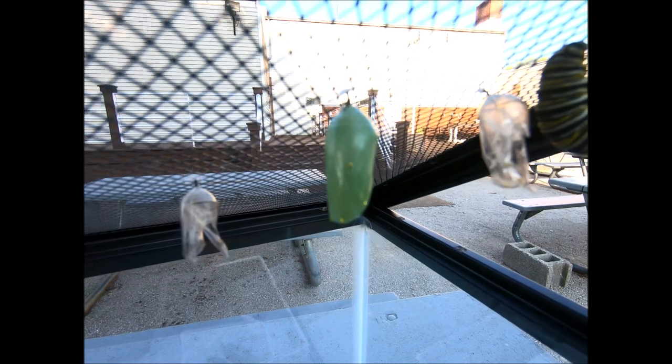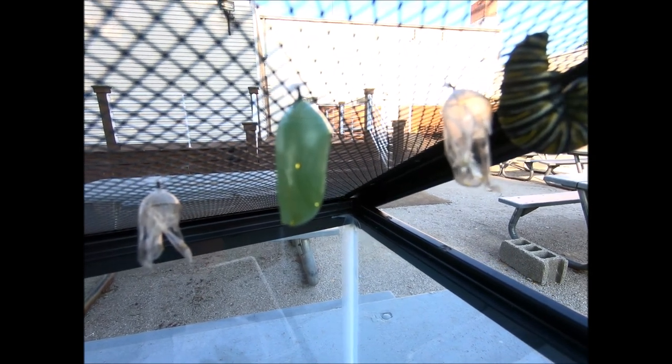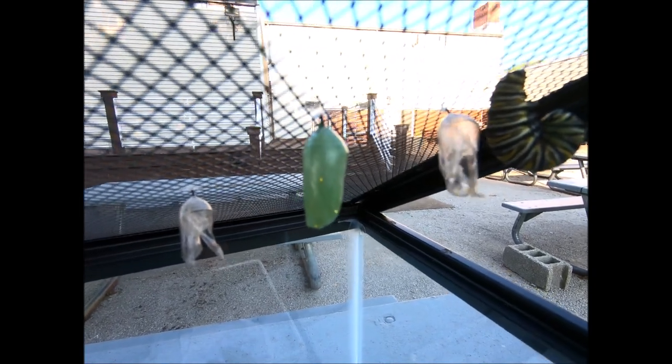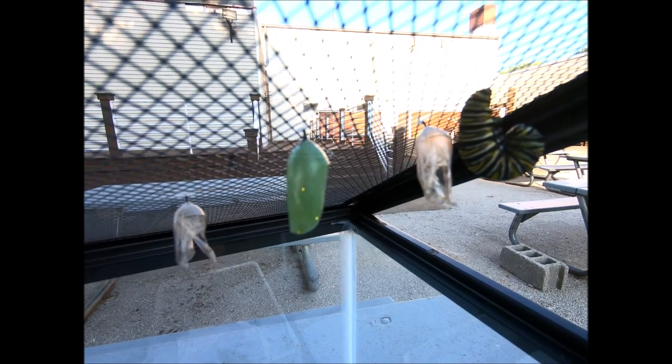They form this really pretty chrysalis that has those gold specks all over it. They spend about two weeks in the chrysalis and then they come out as the butterfly. And when they come out as the butterfly, they are not cute — they kind of look like a crumpled up tissue.